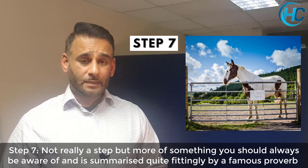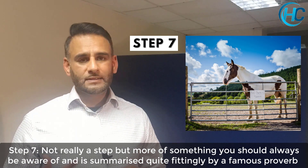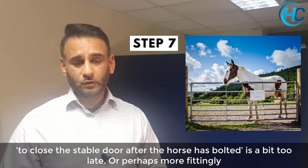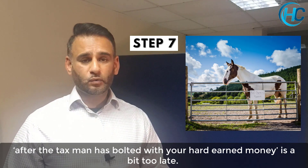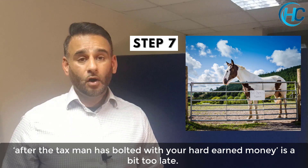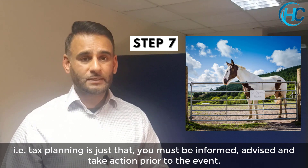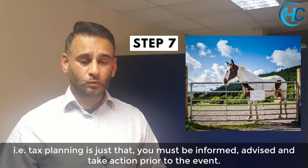Step 7 isn't really a step, but something you should always be aware of. It's summarised by the proverb about closing the stable door after the horse has bolted — or, perhaps more fittingly, after the tax man has bolted with your hard-earned money, it's too late. Tax planning means you must be informed, you must be advised, and the action must be taken prior to the event — which is of course your year-end.